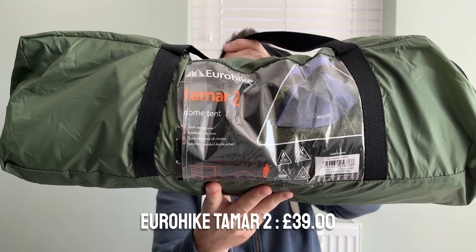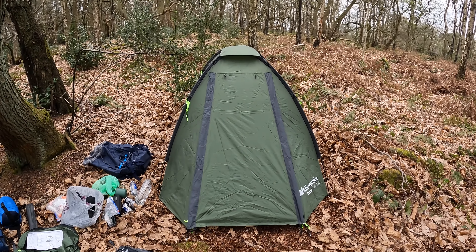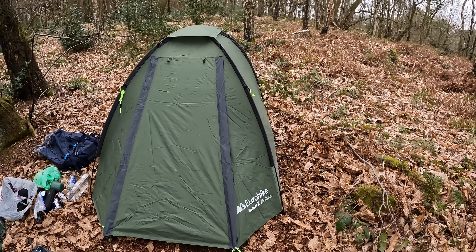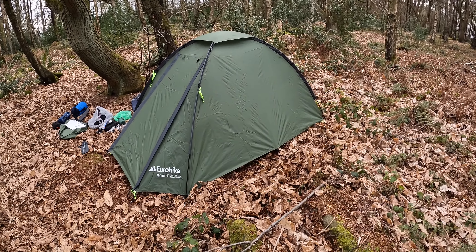If we have a look at the gear — the first thing, which you might have seen in a previous video, is this Eurohike Tamar 2 tent. I went for a wild camp with that. It cost me £39, and I did get 15% off as well, but for £39 as a starter tent you really can't go wrong.